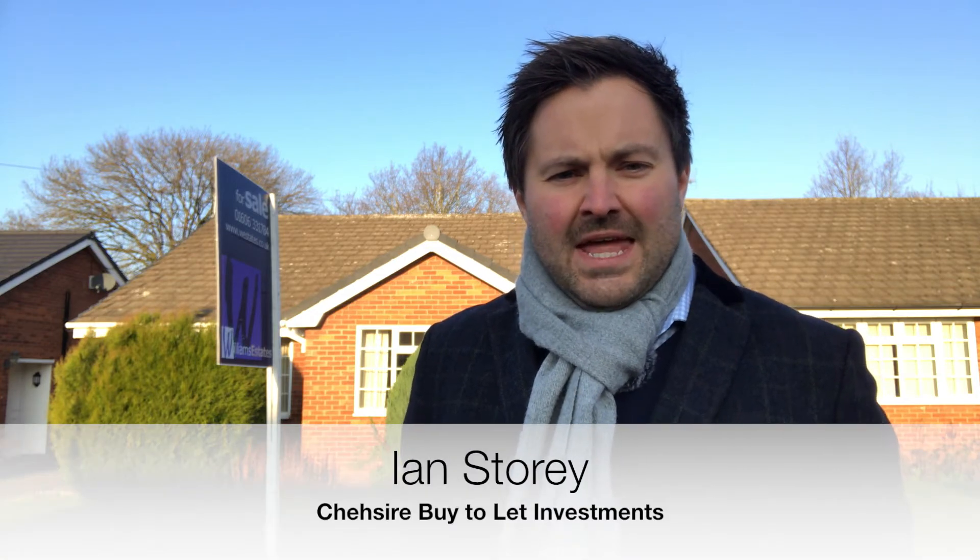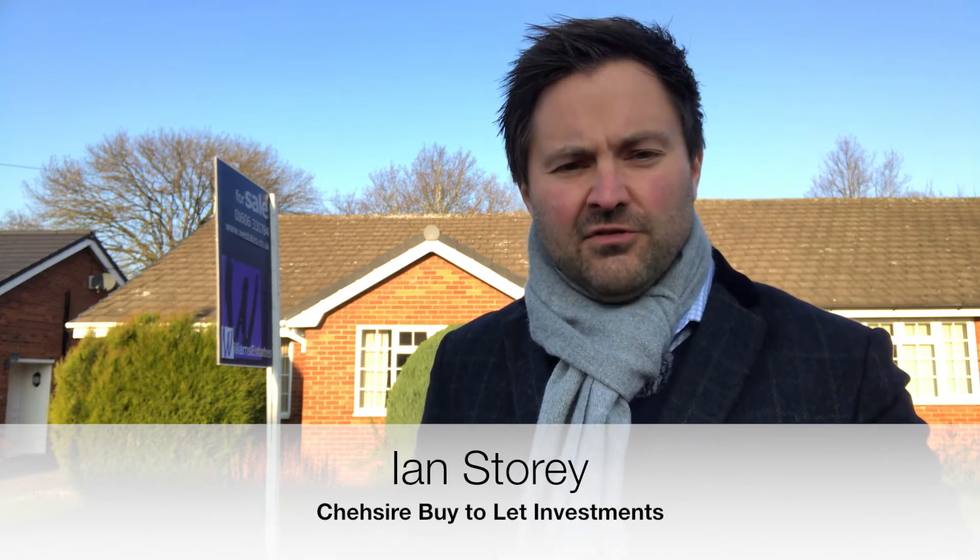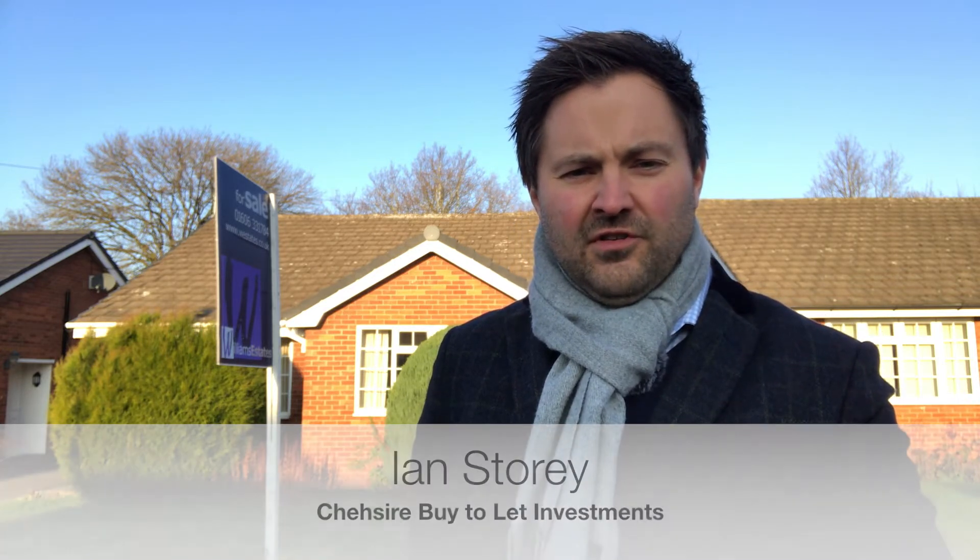Cheshire landlords, as you know I like to bring you a selection of good buy-to-let deals. Now ordinarily these deals have a good rental yield, but I think it's important to discuss the different types of property investing. You're either a landlord looking for cash flow in terms of yield, or you're a landlord who's interested in capital growth.